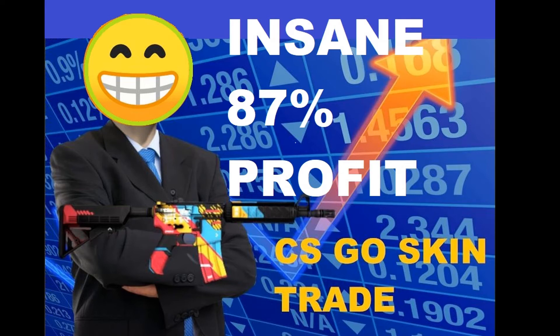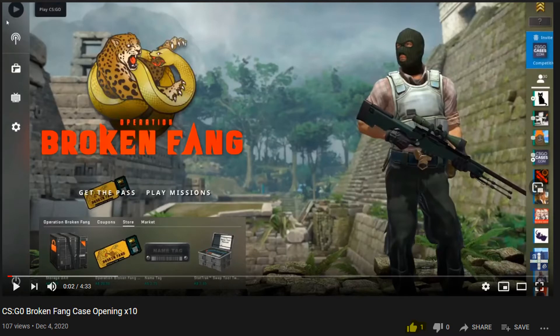Hello guys, it's your boy Vendetta, aka the Steam Investor — welcome to my channel again. Today I have some very exciting news to share with you. Recently I sold one of my skins mentioned in my previous video and made an amazing 87% profit. Make sure you subscribe, and if you like the video press the like button.